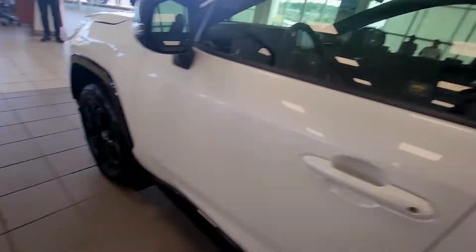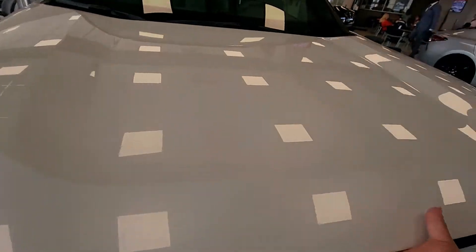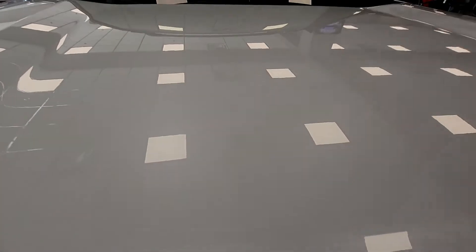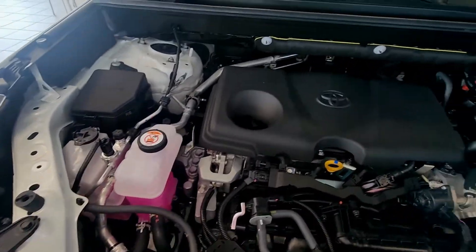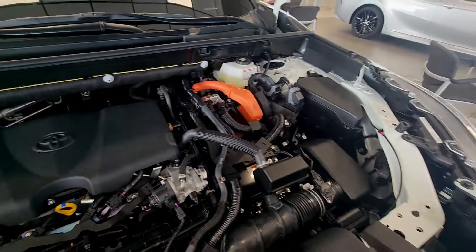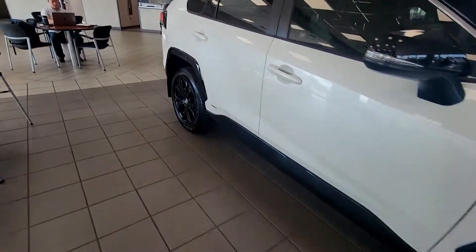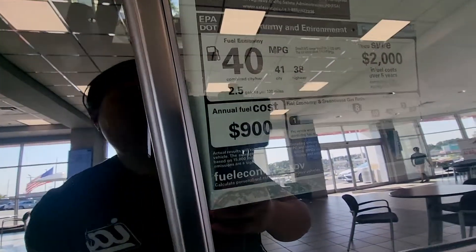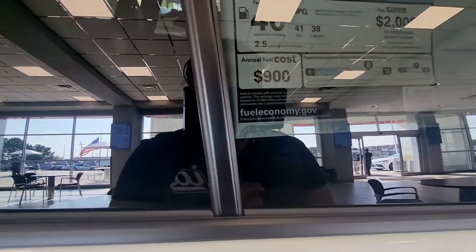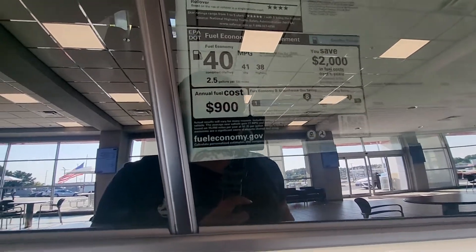Let's pop this open and take a look under the hood — probably something basic. The engine looks nice, not bad. It's a hybrid — it's nice until you have to go get it fixed. The fuel economy is 40 miles per gallon combined city and highway — 41 for the city, 38 for the highway. You get 2.5 gallons per 100 miles depending on the type of gas you put in.